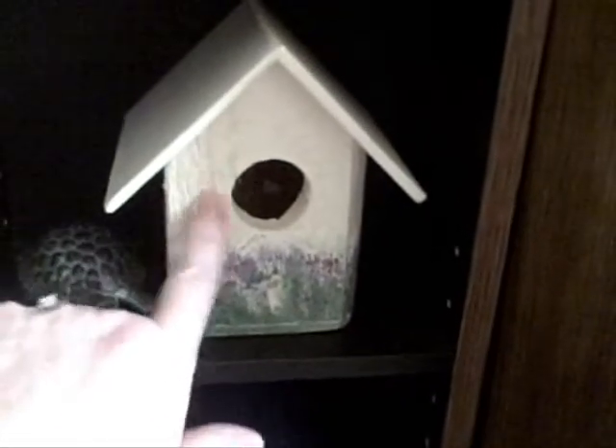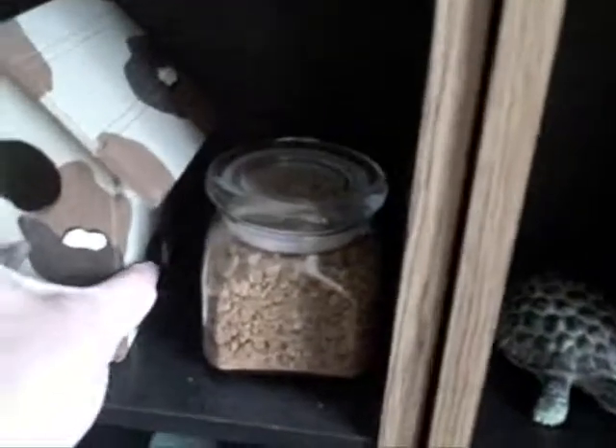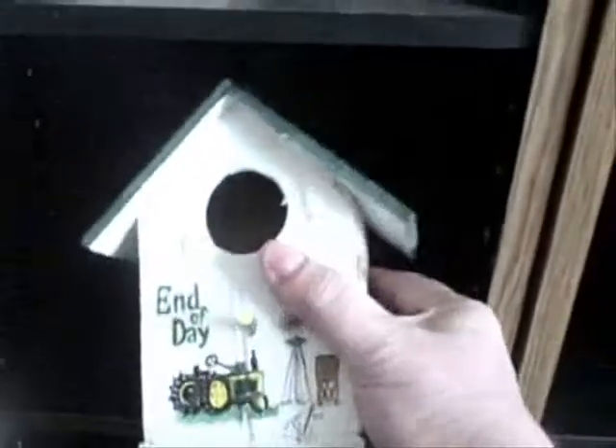This one is a very simple garden birdhouse, and this is made out of some old barn wood. This one is camouflaged — super cute. And this one has John Deere painted on it.